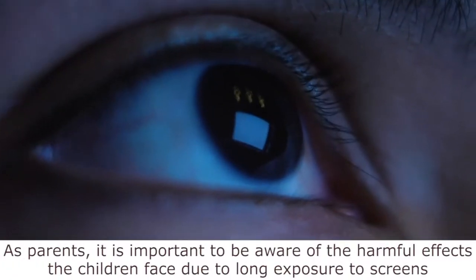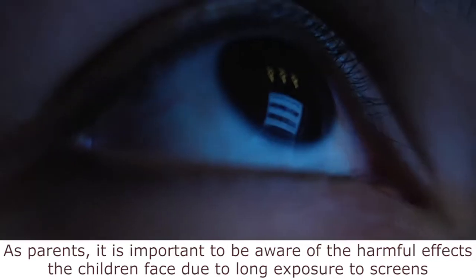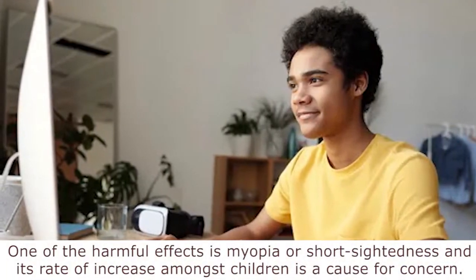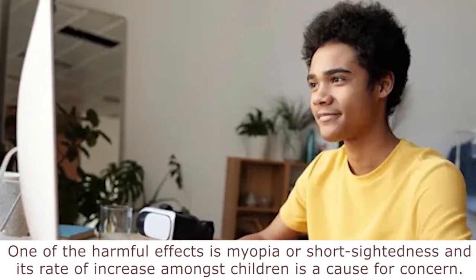As parents, it is important to be aware of the harmful effects the children face due to long exposure to screens, and how to protect them from it. One of the harmful effects is myopia or short-sightedness, and its rate of increase amongst children is a cause for concern.